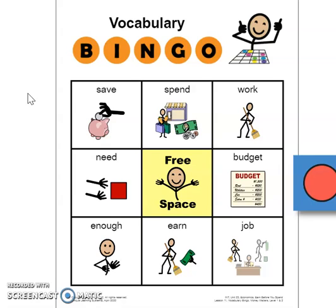The first word is a plan that people make in order to tell them how to spend their money — a plan that people use to help them spend their money. You have the plan that people use to figure out how they're going to use their money. The word you're looking for is budget.